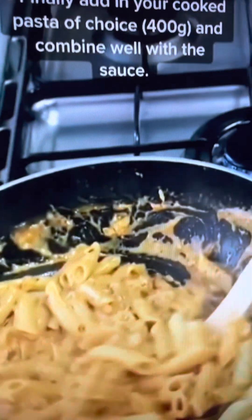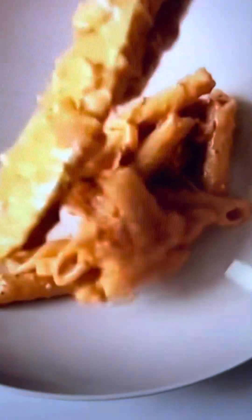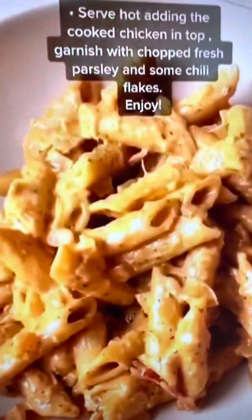I also added a blend of mozzarella and cheddar to make it more cheesy, then some salt to taste. Finally, add in your cooked pasta and combine it well with the sauce. This is starting to look really good!